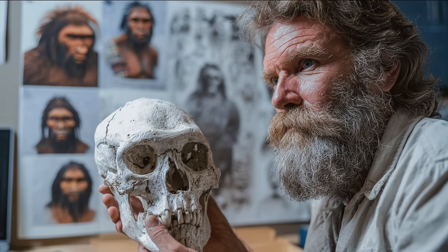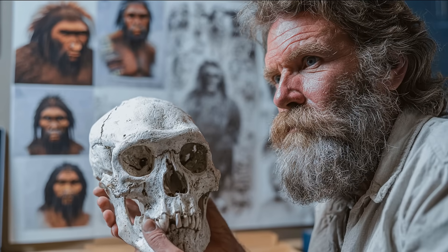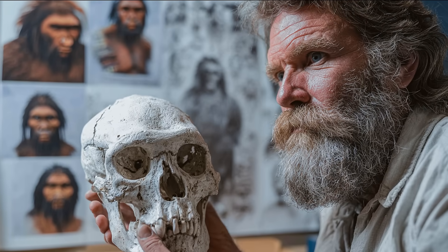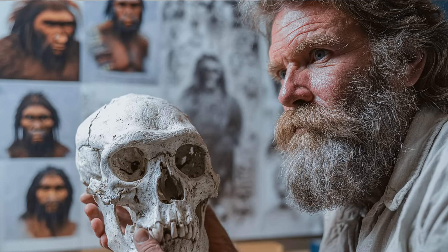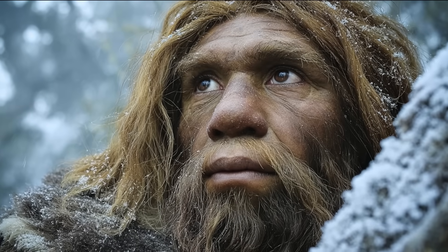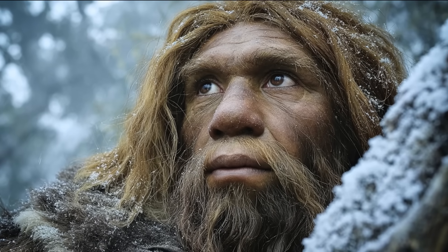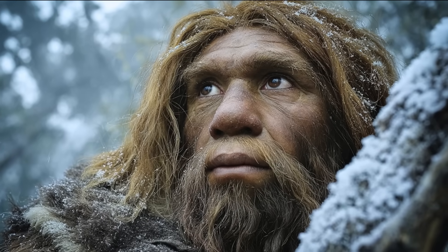Humans today instinctively lower their eyebrows and tilt their heads when prowling. Neanderthals had anatomy optimised for this posture. Homo sapiens eventually abandoned the close-quarter predatory niche that shaped Neanderthal facial architecture. As our ancestors shifted toward long-distance hunting, first with light javelins, then the atlatl, and finally the bow and arrow, the evolutionary pressure for stealthy, shadowed, close-range facial concealment disappeared.